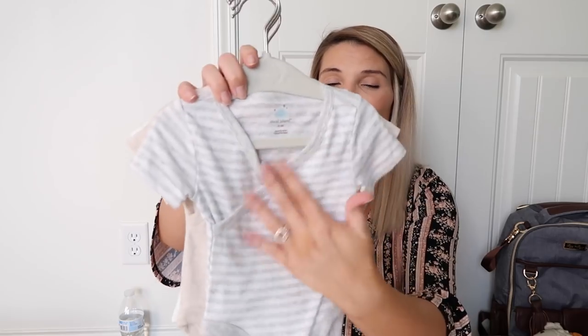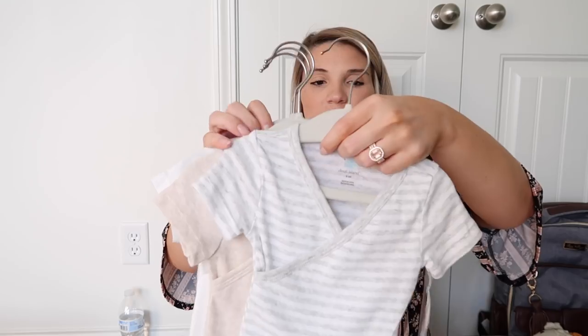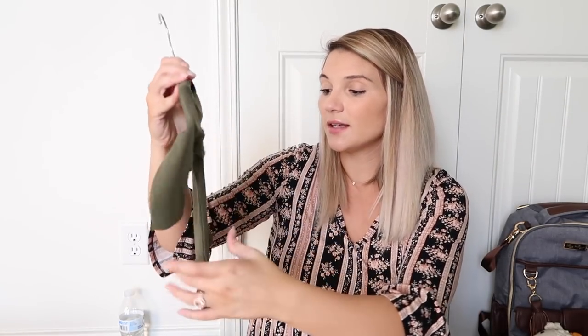I love onesies that have a wrap that goes across the body, so I picked up this 4-pack from Target in basically just neutral colors. I'm really into neutral colors, so a lot of his clothes are neutral — and we'll actually be able to use them for our next baby if we were to have a girl. This onesie is from Primary in 0-3 months — I love this color and I actually got it for free out of the Baby List box.